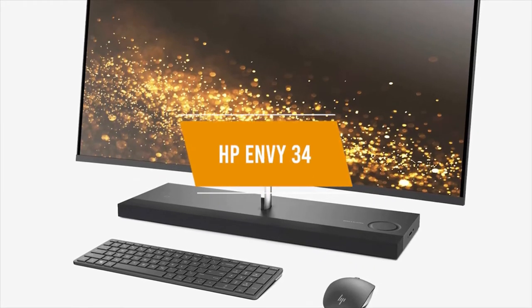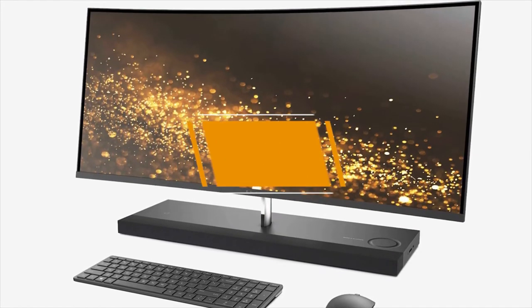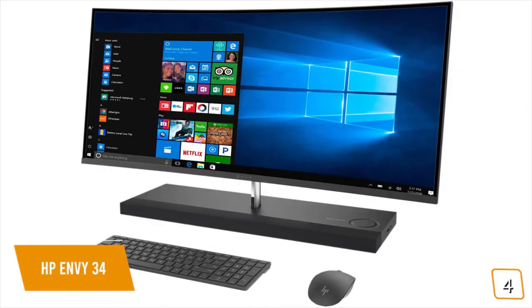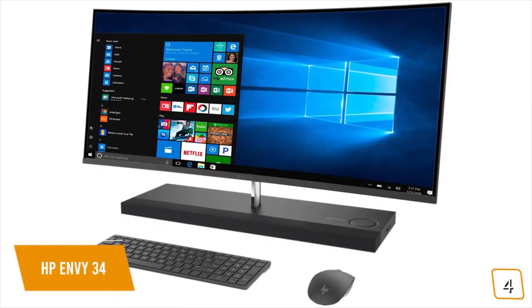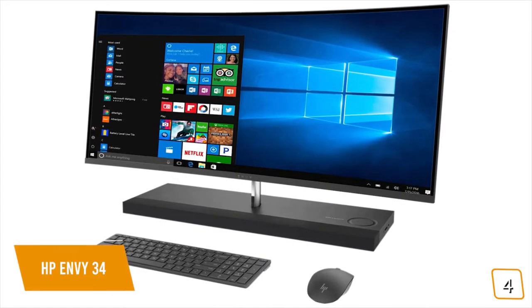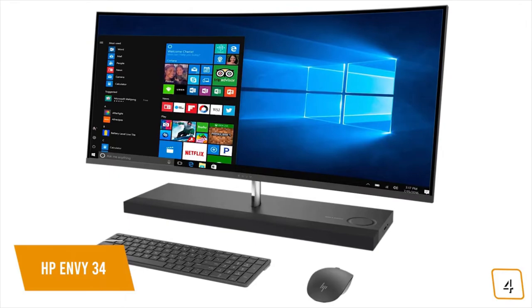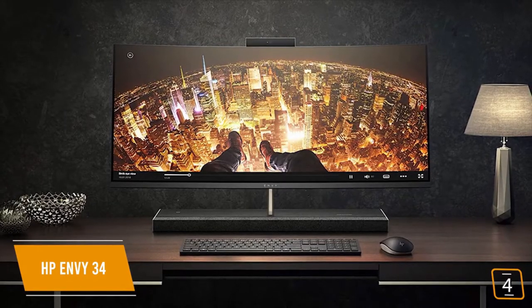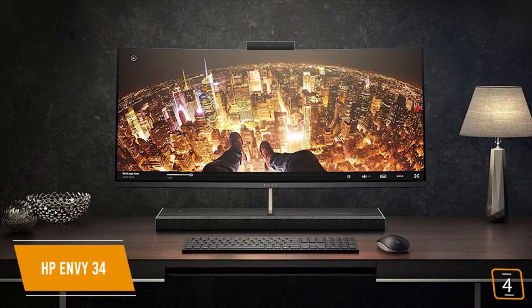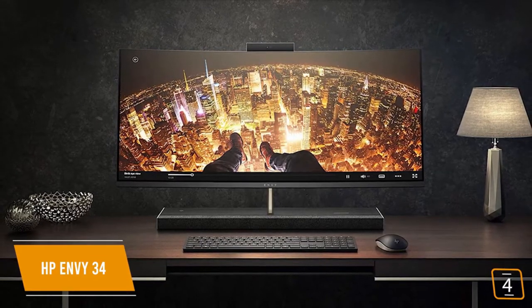The HP Envy 34 is our best curved screen all-in-one desktop. If you're looking for a great all-in-one desktop computer with a curved screen for a more immersive experience when watching movies or gaming, the HP Envy 34 may be the computer for you. Currently priced at $2,250, the Envy 34 is an eye-catching all-in-one that delivers solid general-purpose performance at a reasonable price.